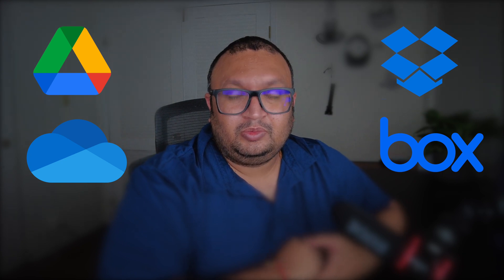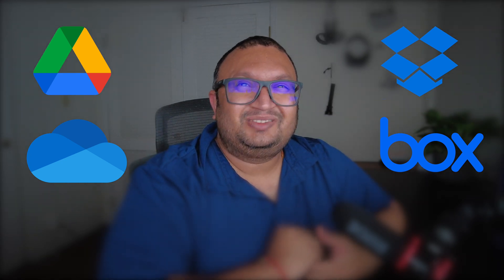Hey guys, Badal here. Right now in 2022, we have quite a few options for cloud storage like Google Drive, OneDrive, Dropbox, and some more. Most of the time it's difficult to decide which one you should buy — should I buy Google Drive or should I buy OneDrive? Every year they are launching new features on the platform, so today we are going to talk about cloud storage.